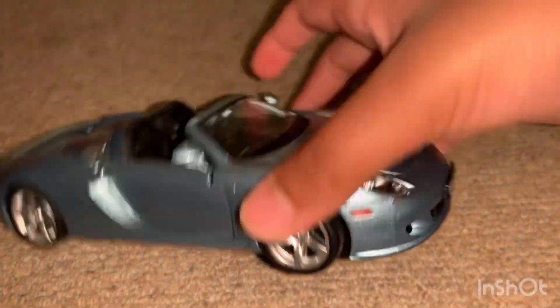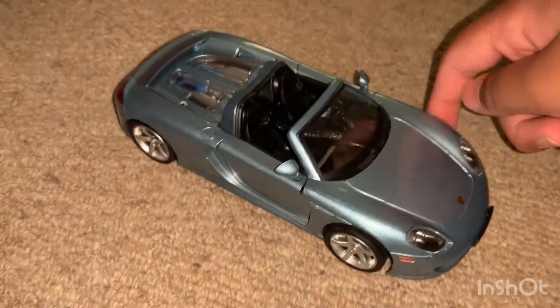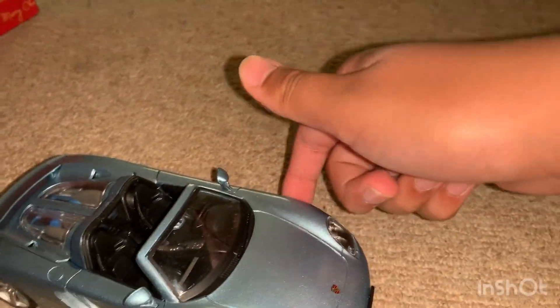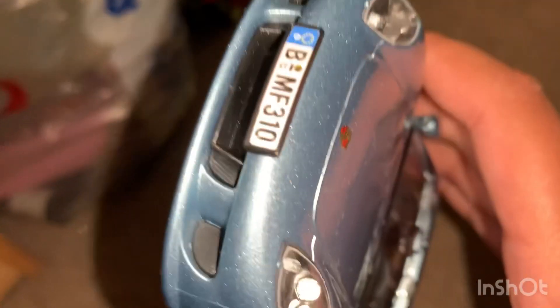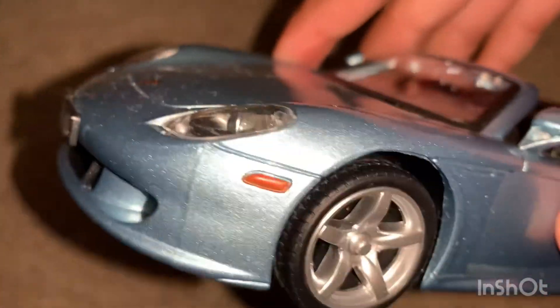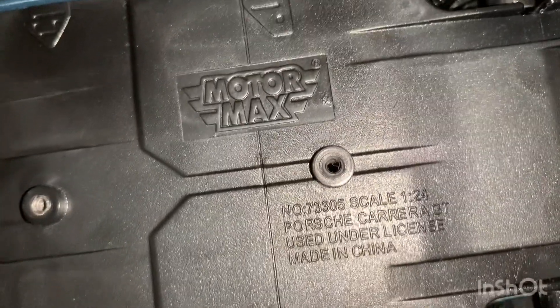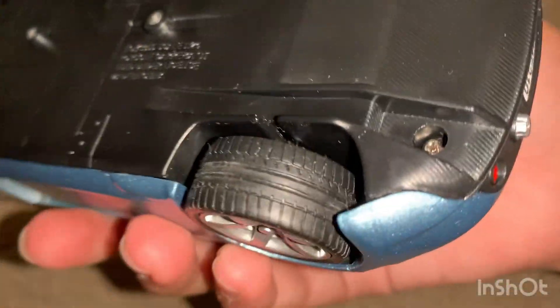This car is made by Motomax Timeless Legends. I bought it off TK Maxx about a week ago. It's really detailed — it's got the German license plate here and here too, the Porsche logo, the headlights, the blinker, and the wheels. I love the detail on this.